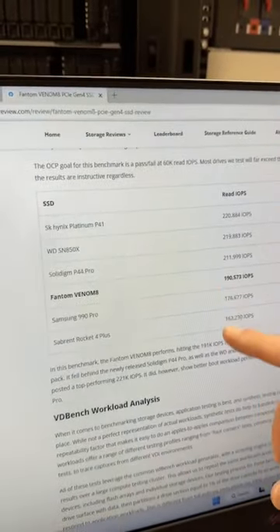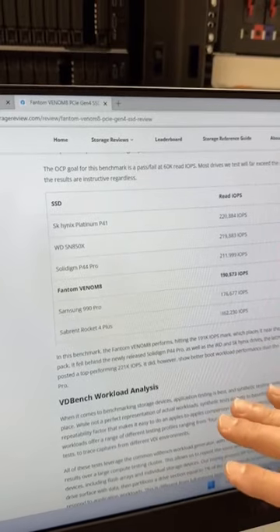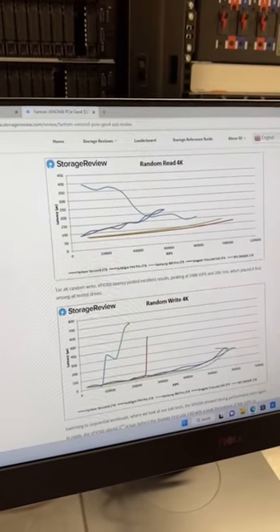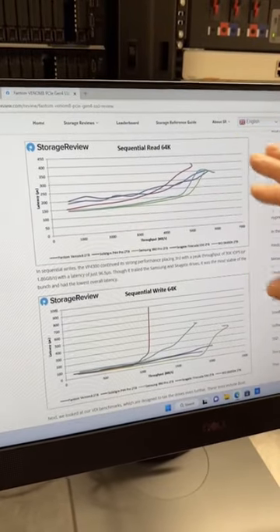The Phantom Venom 8 comes in at 190,000 IOPS for the read boot test — that's better than the Sabrent Rocket 4 Plus, which is also a Phison E18 drive. The drive is not super awesome in random read 4K, but it is with the leaders in random write 4K. In 64K workloads, it's right in the mix on both.